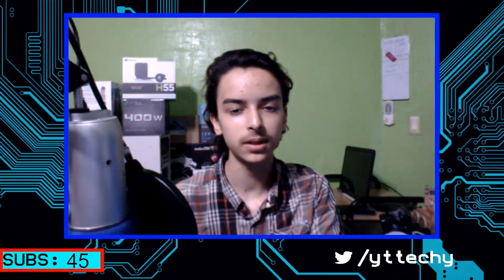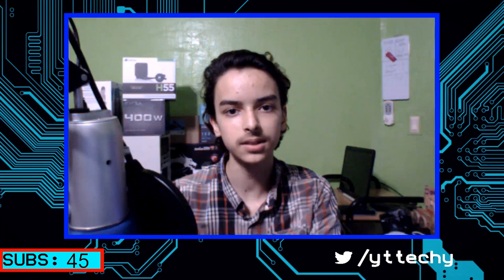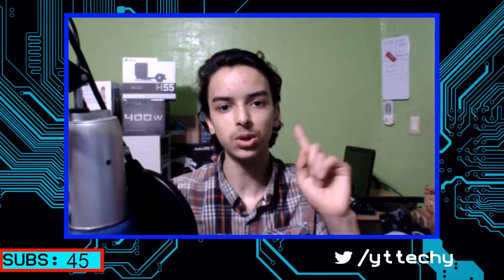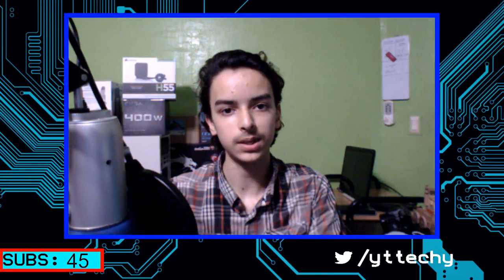Hello everyone, welcome back to TechiePocket and welcome back to the GX620 series. I know it's been a while since I've done this, but I haven't abandoned it. There's one more video to go after this one, so make sure you subscribe for that if you want to see that. Anyways, back to this episode.